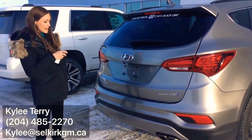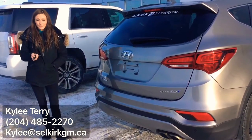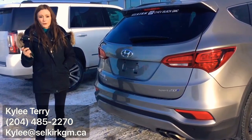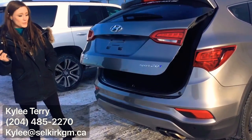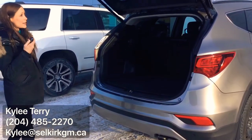Another awesome thing about the Santa Fe Ultimate is it has a hands-free liftgate. So you're at Walmart, Shoppers, wherever you like to go shopping — push of a button and it goes all the way up for you. Another push of a button and it comes all the way down.